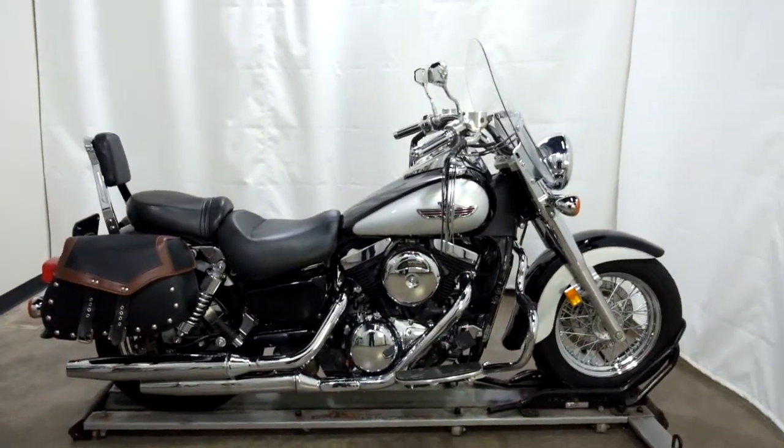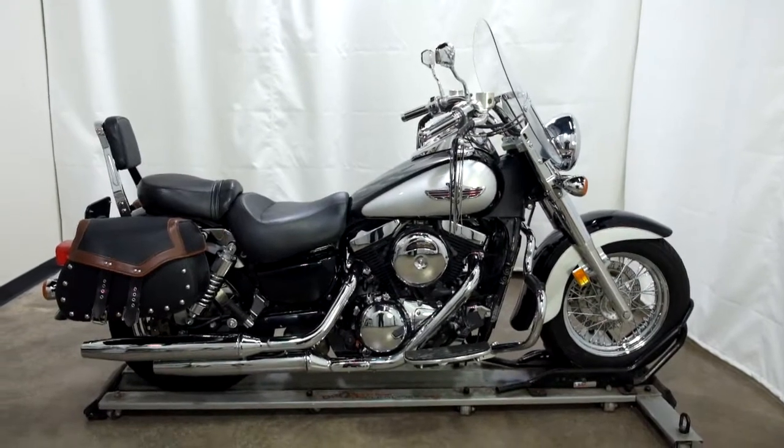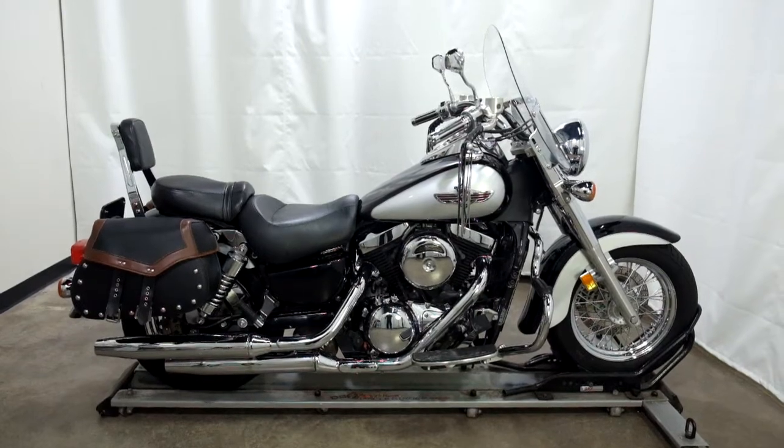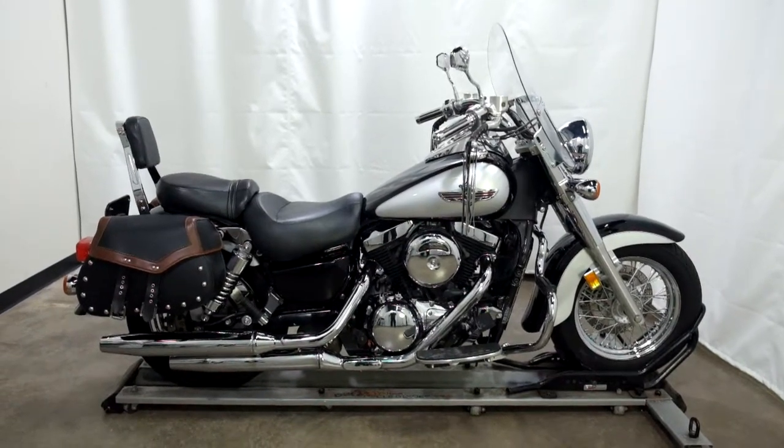This 2006 Kawasaki Vulcan 1500 Classic will be sold as is. Thank you for shopping Simply Street Bikes, the SSB Outlet.